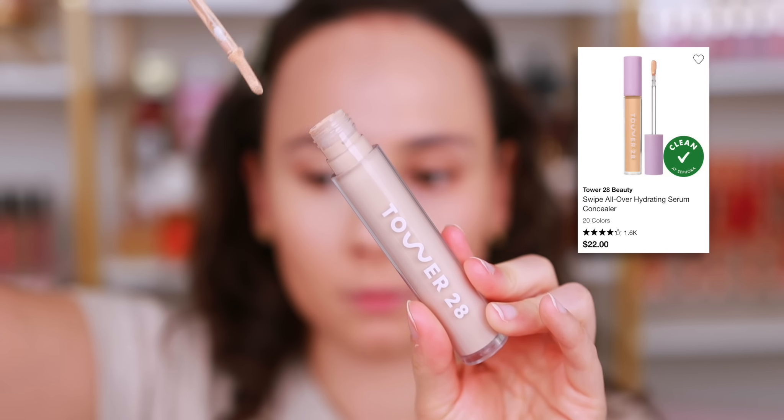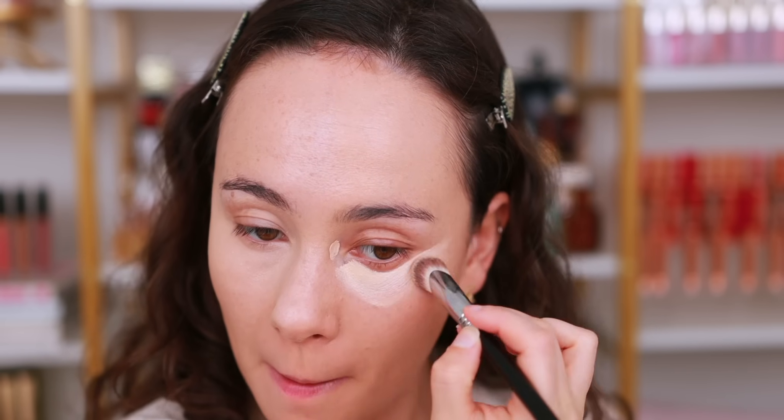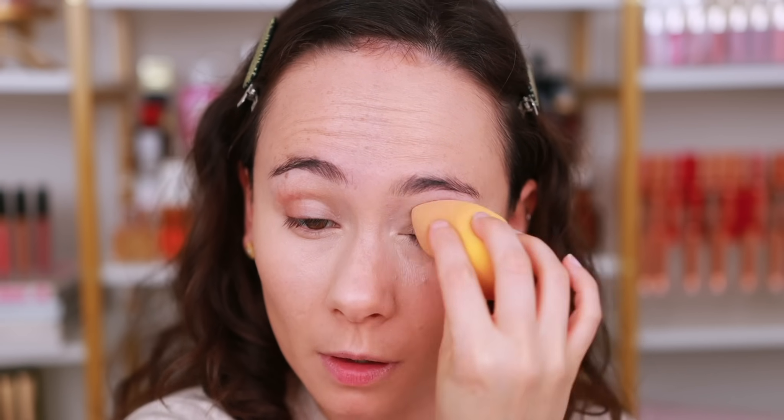The next one is also full coverage but very hydrating — a really odd combination that just works. It's the Tower 28 Serum Concealer. It's true to its name — it is like a serum — but unlike most serum concealers, this one gives good coverage. You can also play with it: use a tiny bit for less coverage. I think it's also beautiful all over the skin as a foundation. It goes on like butter — super silky, becomes one with the skin. If you have dry skin, definitely give this one a try.